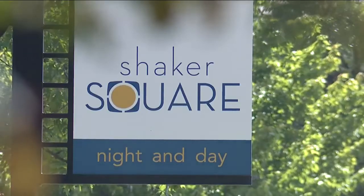Hitting the reset button on a popular piece of Cleveland history. The community is getting another chance to help shape the future of Shaker Square this weekend. News 5's Mike Brookbank gives us a look at where the project stands as it moves into this next phase. Shaking things up in the square.